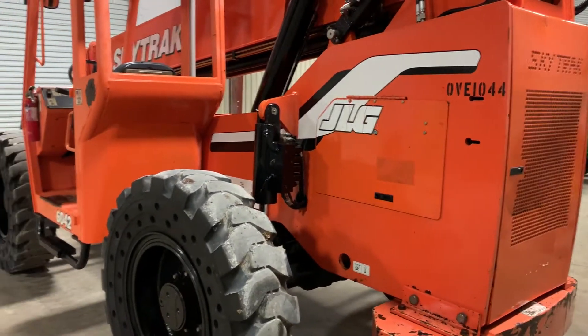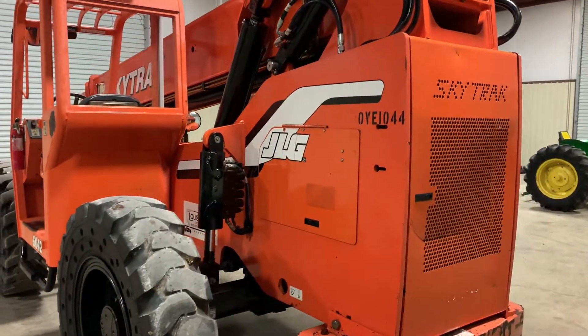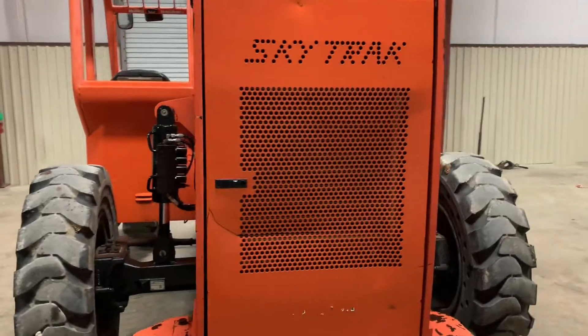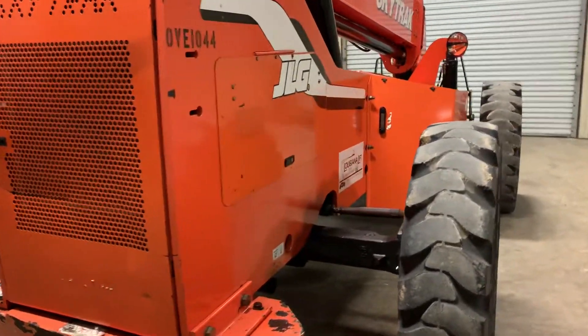Coming on the backside on this 2008 SkyTrak 6042, this forklift is made by JLG, one of the best on the market. It has the Cummins B4.5 diesel engine, which in my opinion is the best motor you can have in this type of forklift.